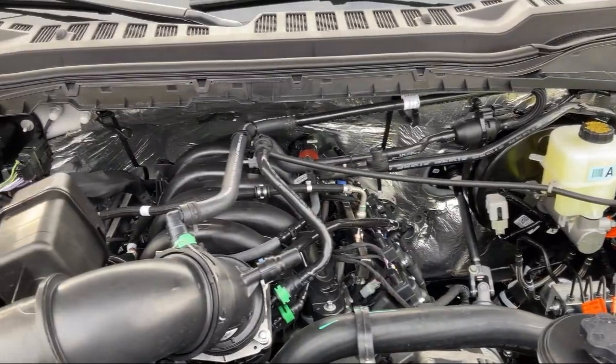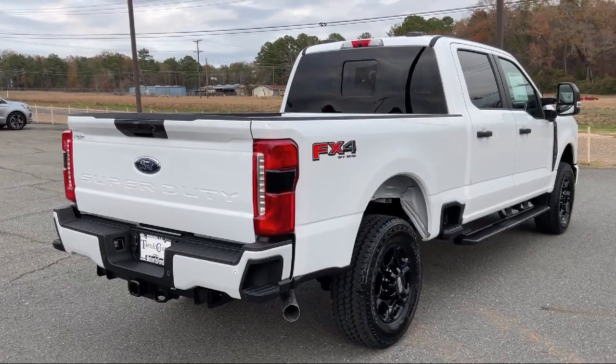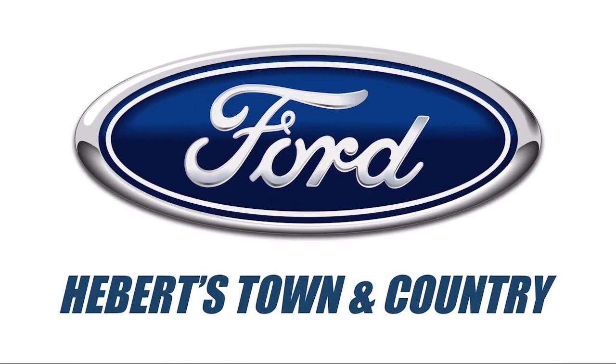We pride ourselves on our modern online sales process that offers a fast, transparent, and streamlined buying experience. So come see why so many happy drivers choose to do business with Hebert Town & Country Ford Minden.